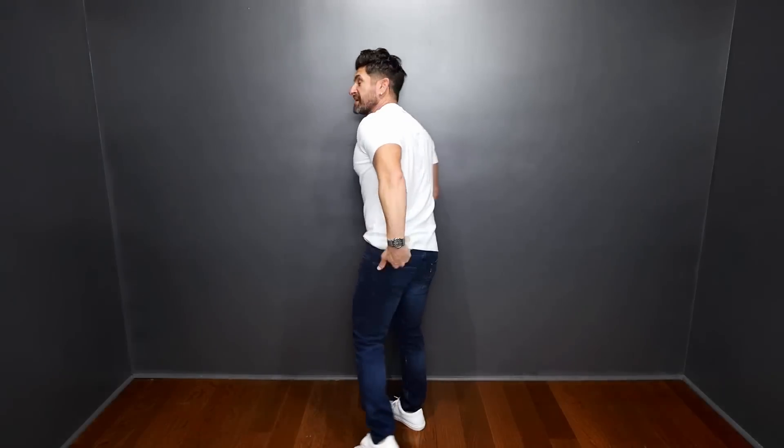For jeans, instead of going with something distressed or with a bunch of whiskering, go with something darker — it's going to be more versatile. You can wear it in the spring, summer, fall, and winter. And then the simple, clean white t-shirt. The jeans I'm rocking are Levi's — they actually came from Walmart. The t-shirt was $8. Timeless styles look amazing, they're incredibly versatile, and you can dress them up to look more expensive even on a budget.